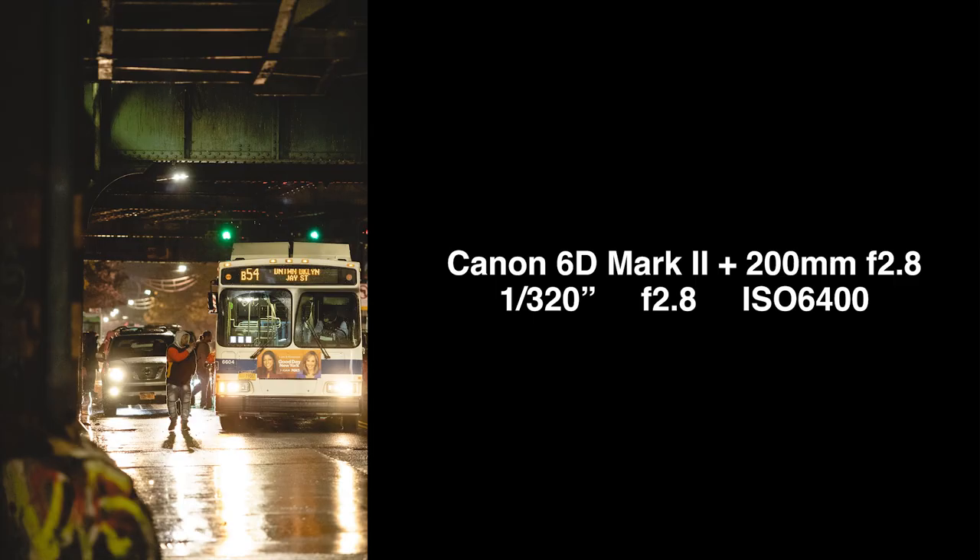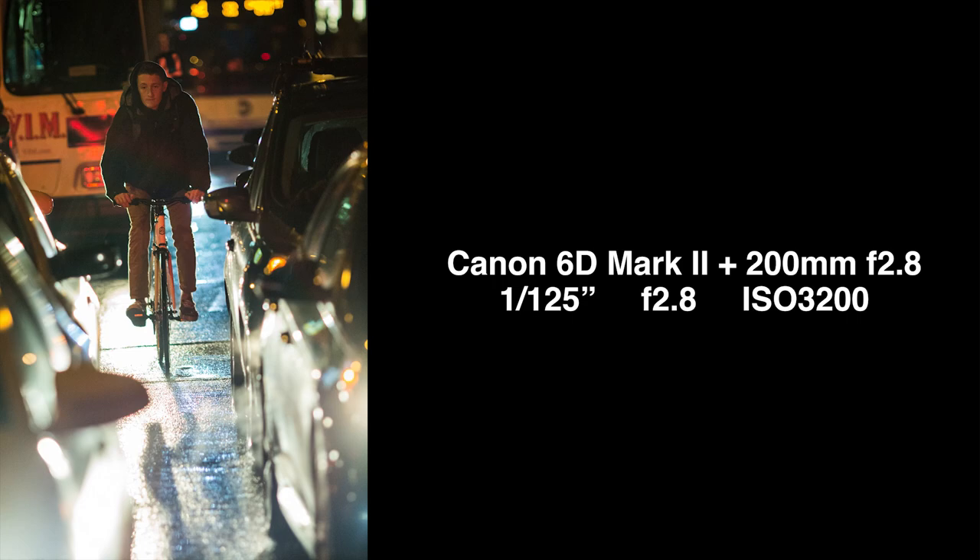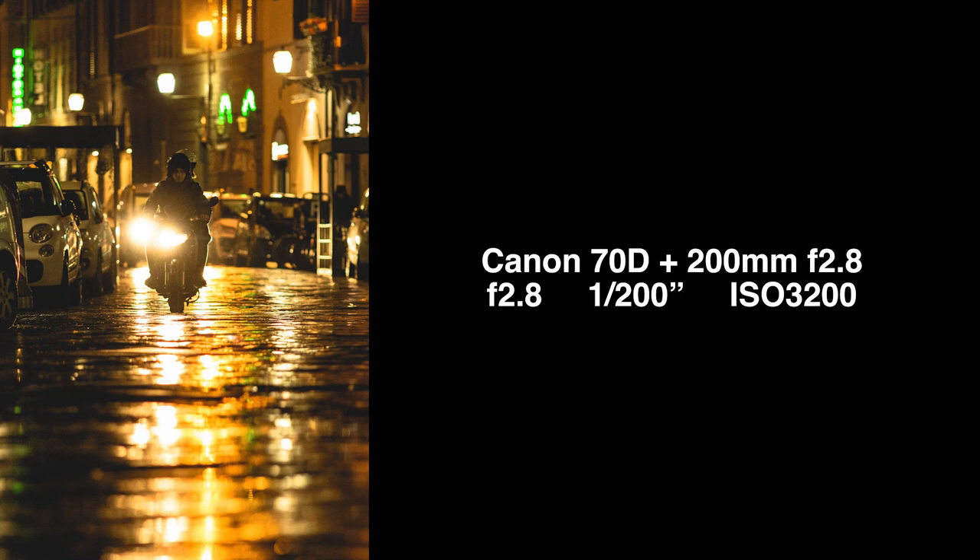Tip seven: lens protection. Always have a lens filter on when you're shooting in the rain — it saves your lens from getting soaked. Also be sure to carry a cleaning cloth and a lens pen.